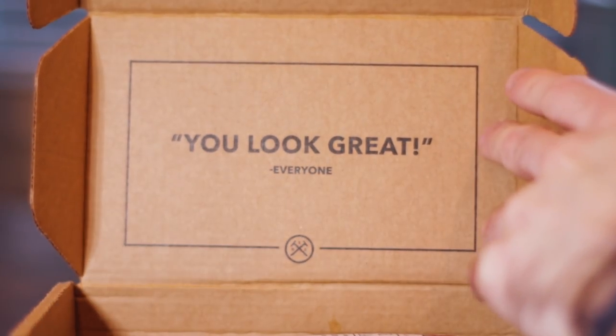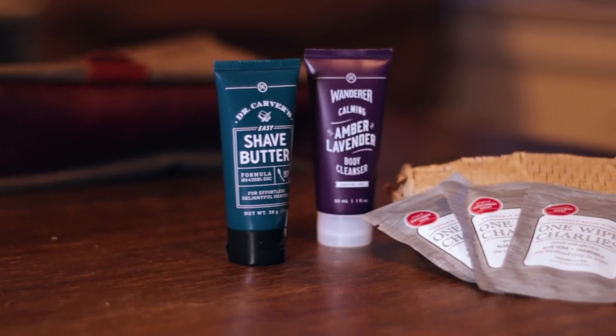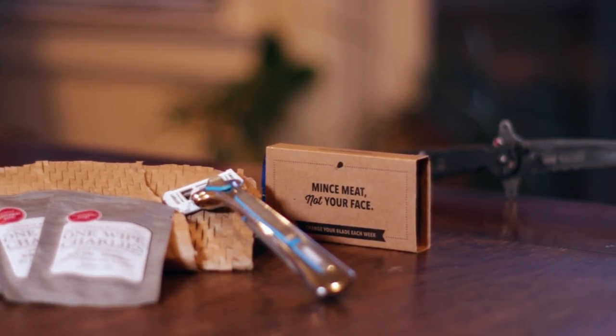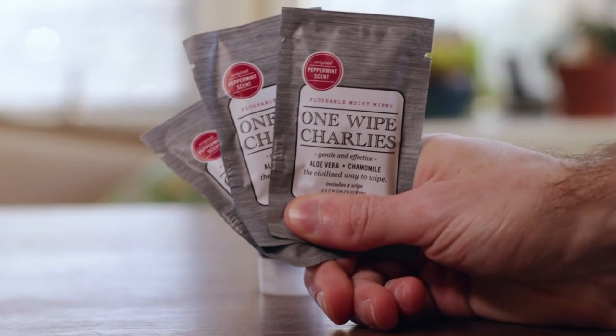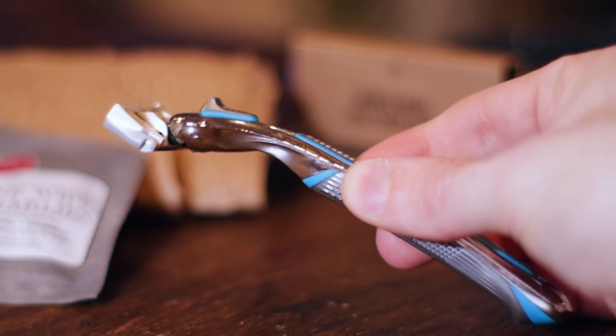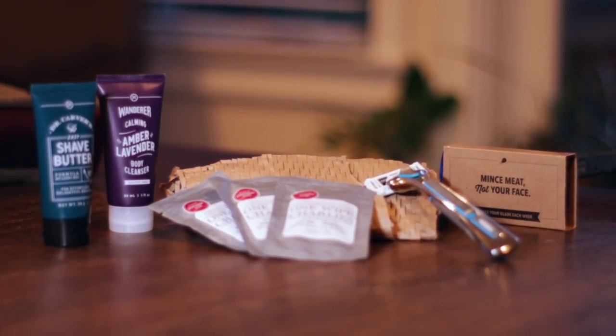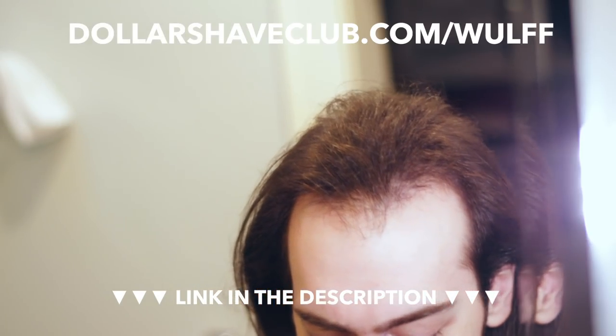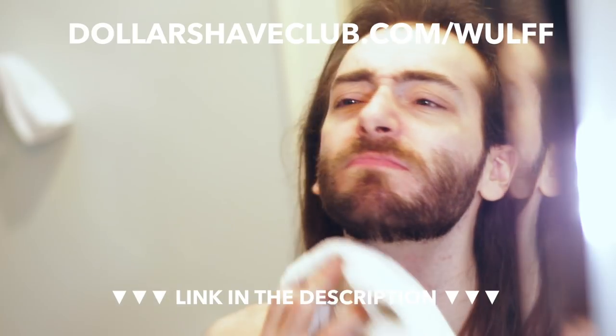Dollar Shave Club is basically giving away their Daily Essentials Starter Set to new members for only $5. This starter set features three trial-sized versions of their most popular products that help you stay fresh and clean, along with their Executive Razor. In your box you get the Shave Butter, Body Wash, and One Wipe Charlie's Butt Wipes. You will also receive their Executive Razor, which includes their premium weighty handle and full cassette of cartridges. After the first box, replacement cartridges are sent for only a few bucks a month. This $5 offer is available at dollarshaveclub.com/wulff.